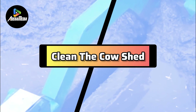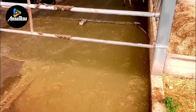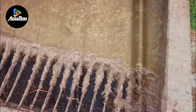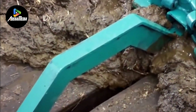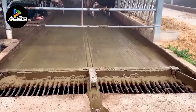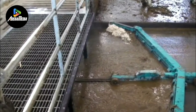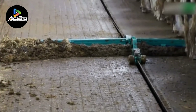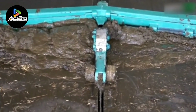Number 4 is the Clean the Cow Shed Machine, a specialized device equipped with rotating brushes, high-pressure water jets, and a suction system meticulously designed for the removal of manure, debris, and dirt from cow sheds. To commence the cleaning process, the operator first ensures the safety of the cows by relocating them to a designated area. The machine is then employed to sweep away loose materials, followed by the application of water to dislodge stubborn stains. The high-pressure water jets thoroughly clean surfaces and reach into corners, while the incorporated suction system collects dirty water and waste, preventing contamination and maintaining a hygienic environment.